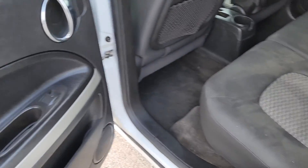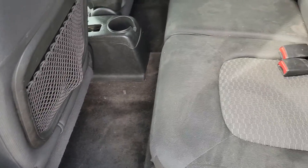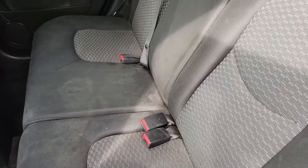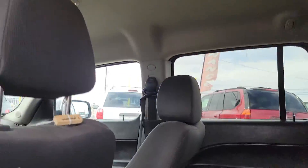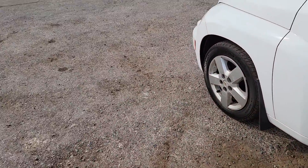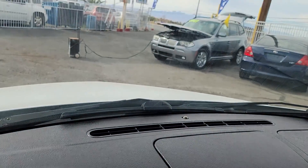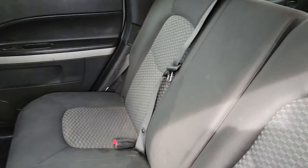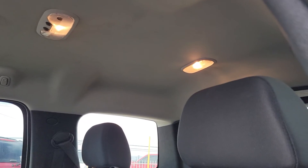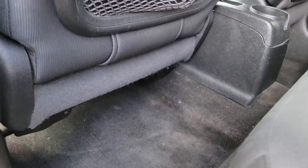The interior is beautiful. Door trim looks good. The carpets are clean. The stereo works — there was some Tetris music playing in the background. Good upholstery, no major rips or tears. The headliner is beautiful, not sagging anywhere. No really major damage anywhere that I can see. That is super, super clean.